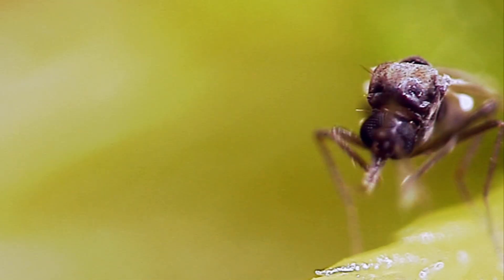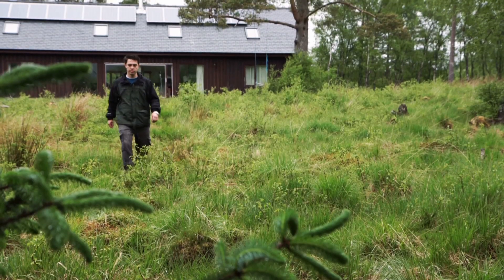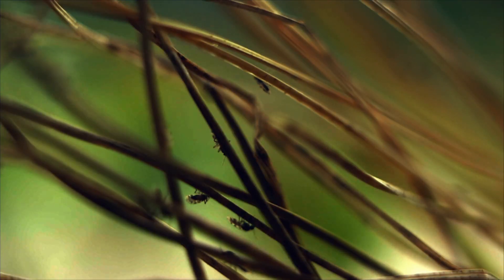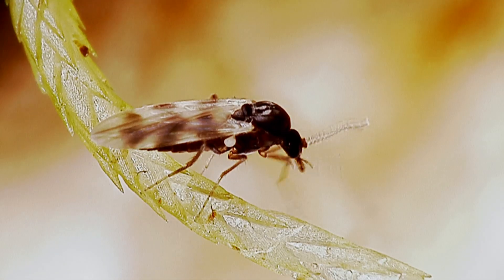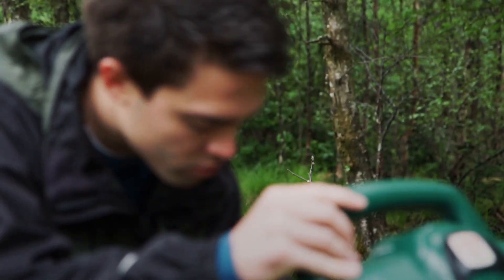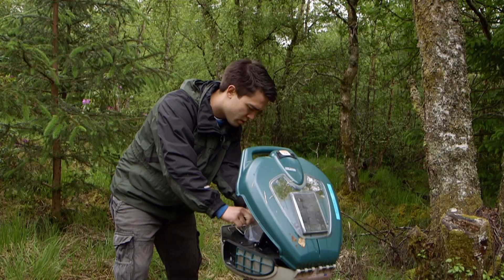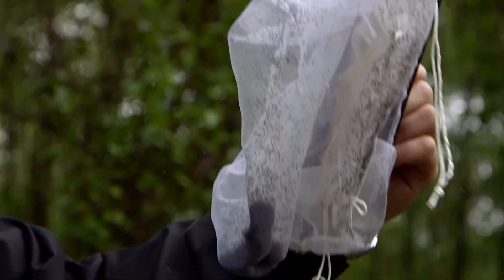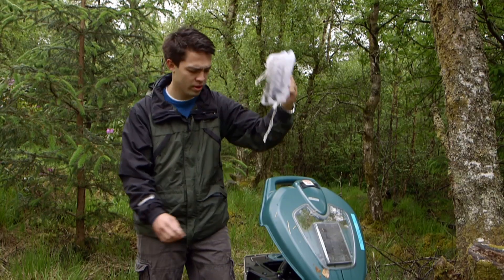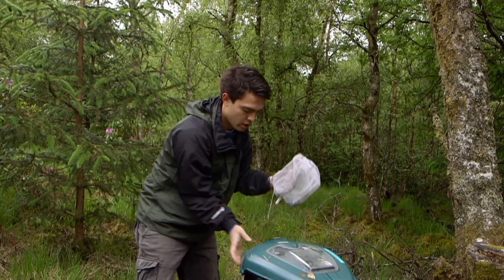Here's an astonishing midge fact: as many as 9 out of 10 midges complete their life cycle without ever biting. Males don't bite at all. Biting is only for the female midge — she does it not for fun, but for food to feed a second batch of eggs that she's incubating.